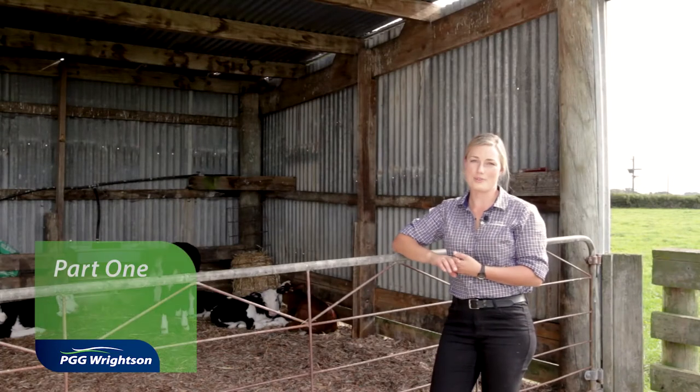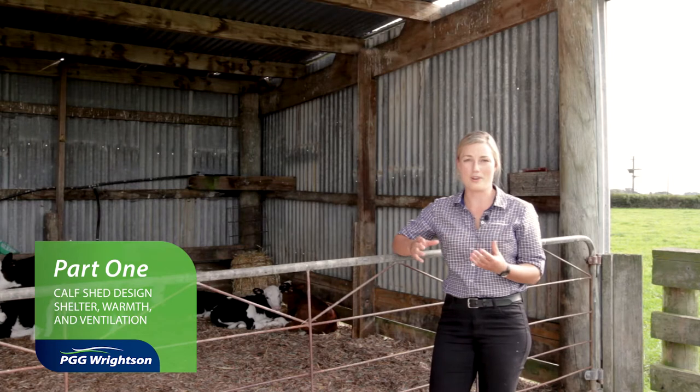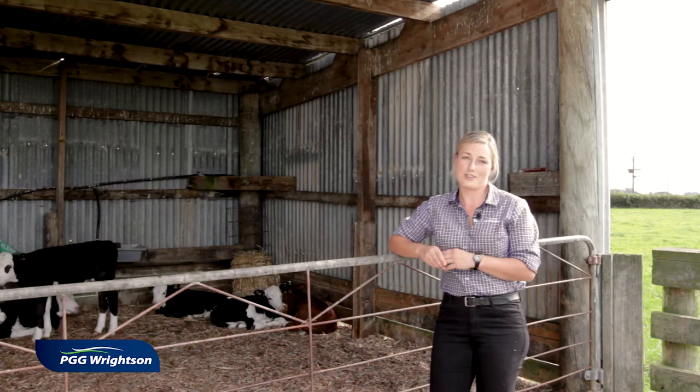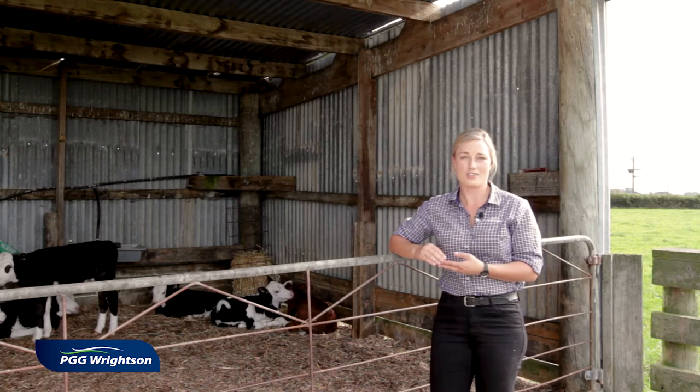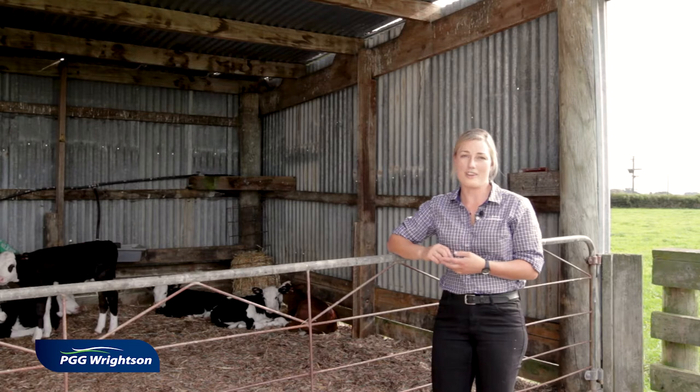There are lots of things that we could talk about when it comes to calf shed design, calf housing, and animal health when it comes to calf rearing, but for the purposes of today we're just going to focus on the ones that are really important for nutrition and calf growth — and that is around shelter, warmth, and ventilation.